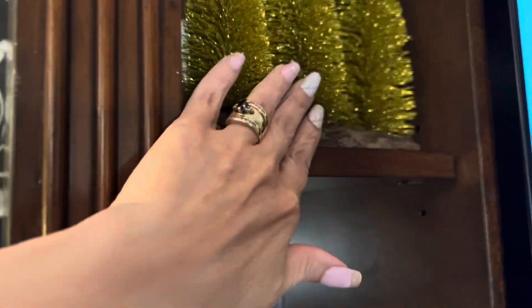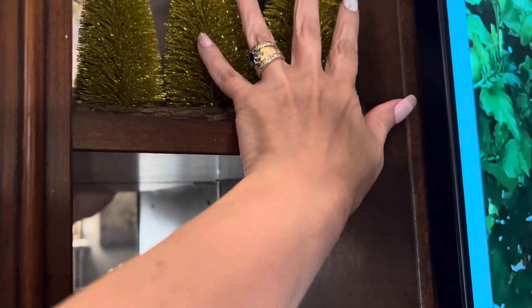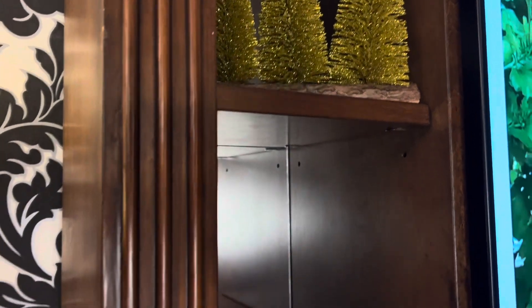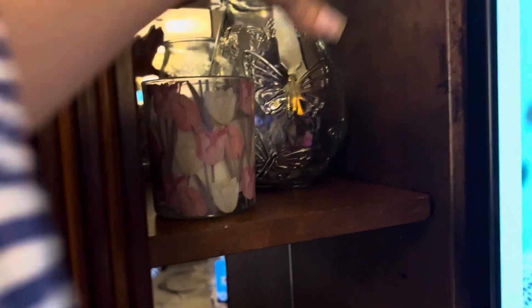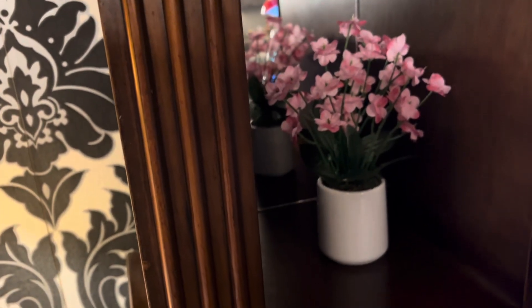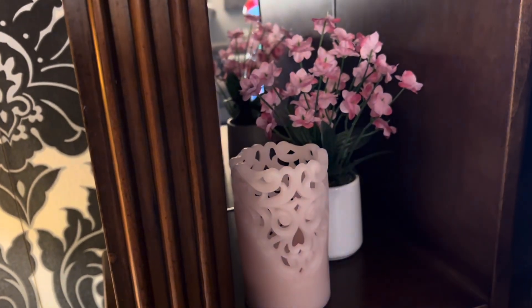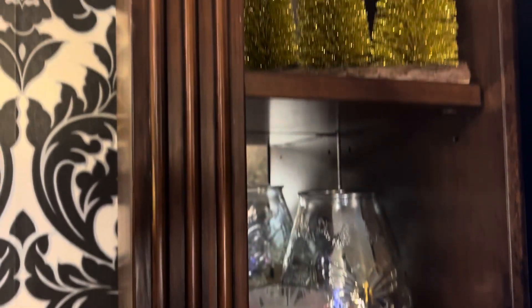Here on the TV credenza I'm going to place these little Christmas trees — they're so pretty, sparkly, full of gold. I'm going to add in this little lantern that I got at Dollar Tree and a candle as well, because it has a touch of pink and white. And here a little flower and another pink candle, and this side is done. The other side I already did and it resembles the same thing.